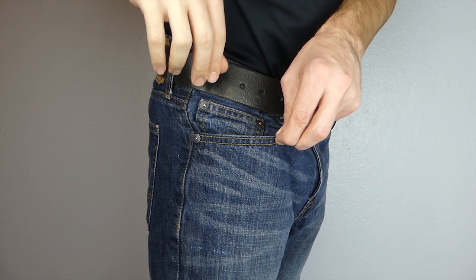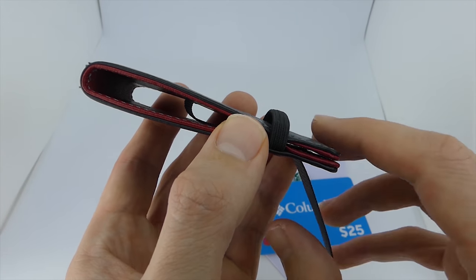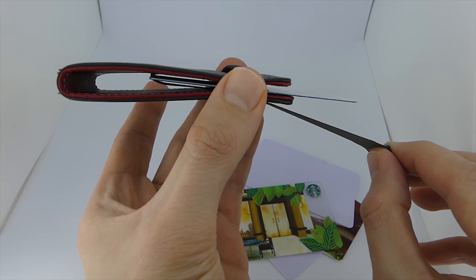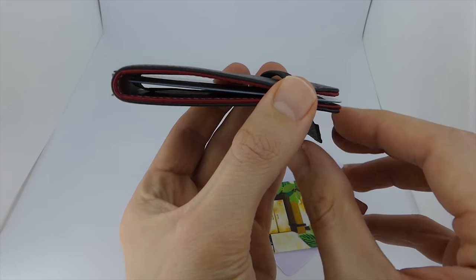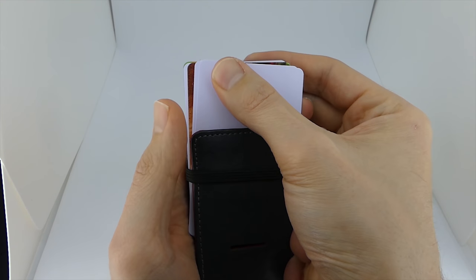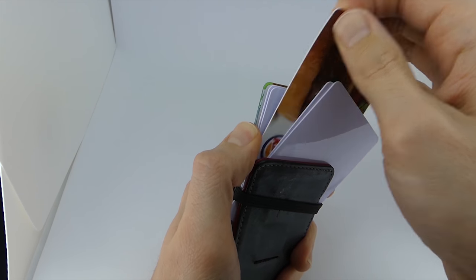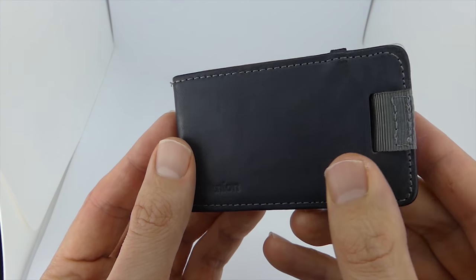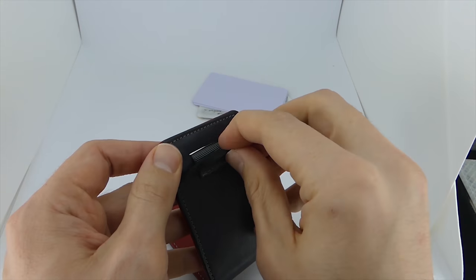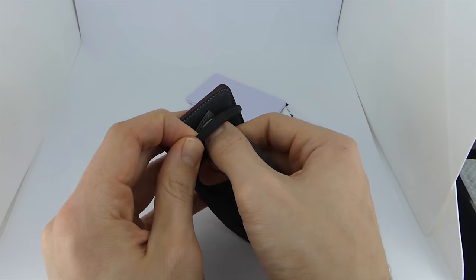It fits in your pocket so well you wouldn't even believe it. But what really sets this wallet apart is its usability. It has a pull tab which makes your cards so accessible — you just pull the tab up, the cards come up with it, and you thumb through to pull out the card you need. There's a hidden benefit as well: it's reversible, meaning you can change the color of the wallet whenever you want. It's a really cool feature that truly makes this wallet one of a kind.